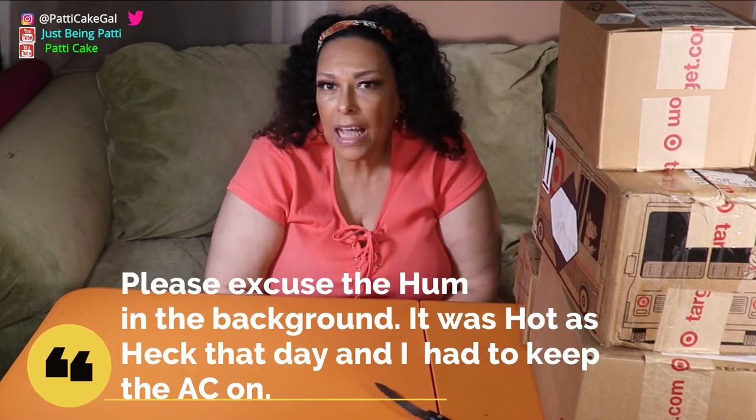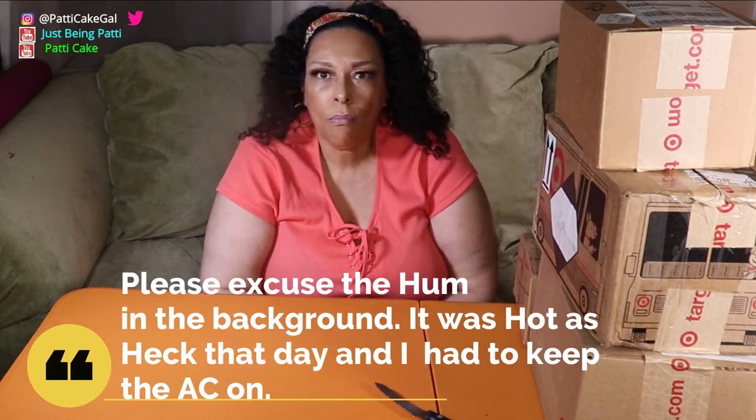Hey everybody, I'm so happy you came back to join me for my Patty Cake channel. I have to make this real fast because I have to get to my mani-pedi before my vacation tomorrow. Over this pandemic, I ordered stuff and it just piled up without me ever being able to open it. I have four boxes from Target — I don't remember everything that's in them, but let's see what's inside.